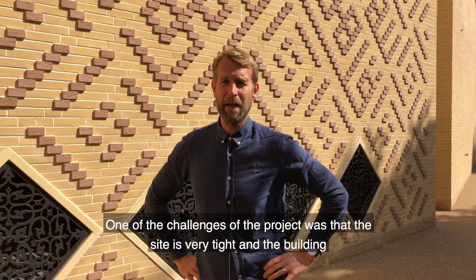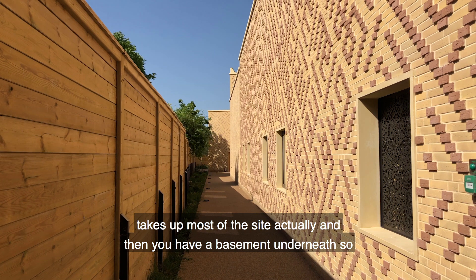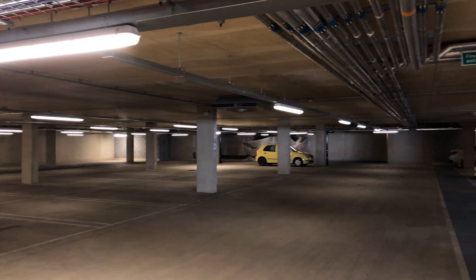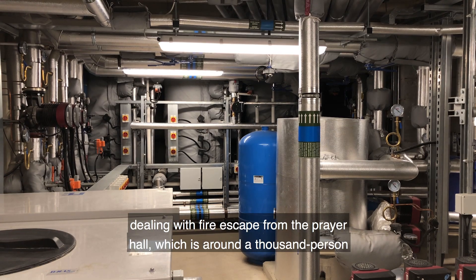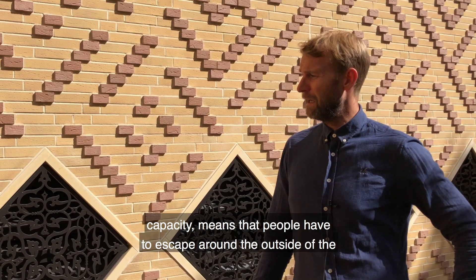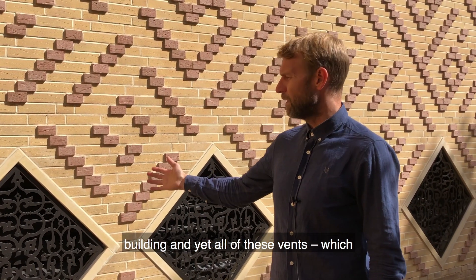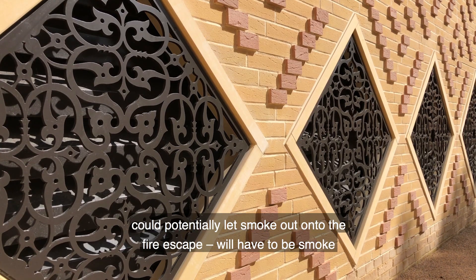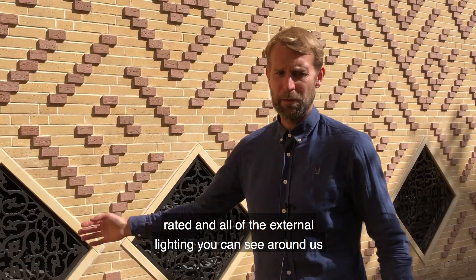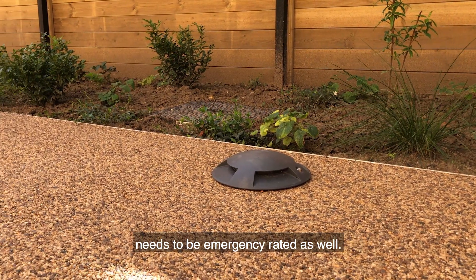One of the challenges of this project was that the site is very tight and the building takes up most of it, with a basement underneath. Dealing with fire escape from the prayer hall — which has around a thousand-person capacity — meant that people have to escape around the outside of the building. All of the vents which could potentially let smoke out onto the fire escape routes had to be smoke-rated, and all of the external lighting you can see around us also needed to be emergency-rated.